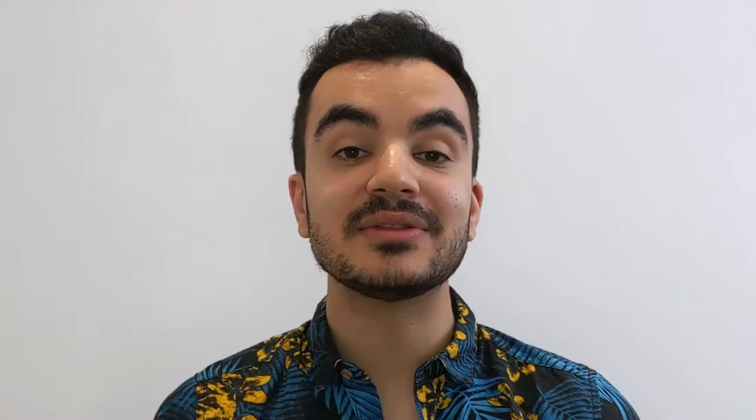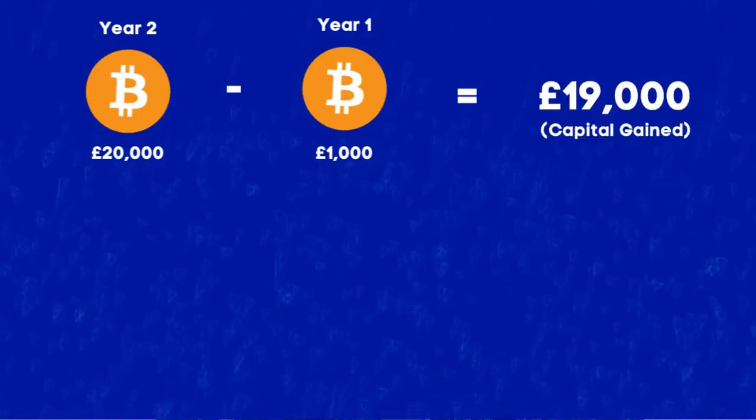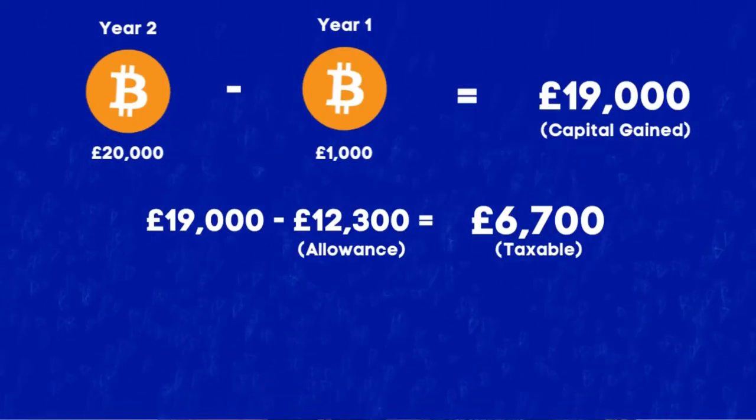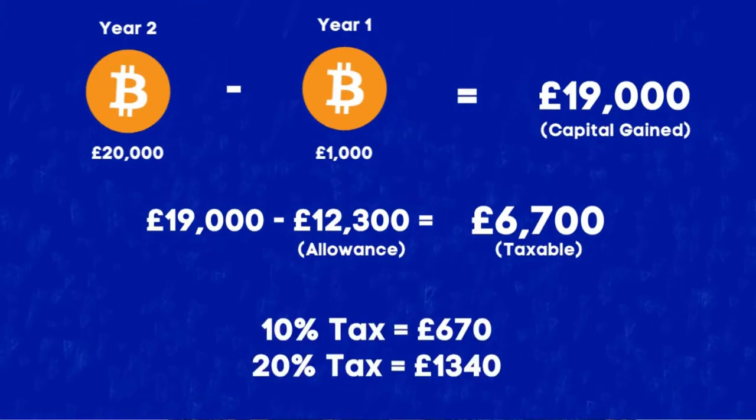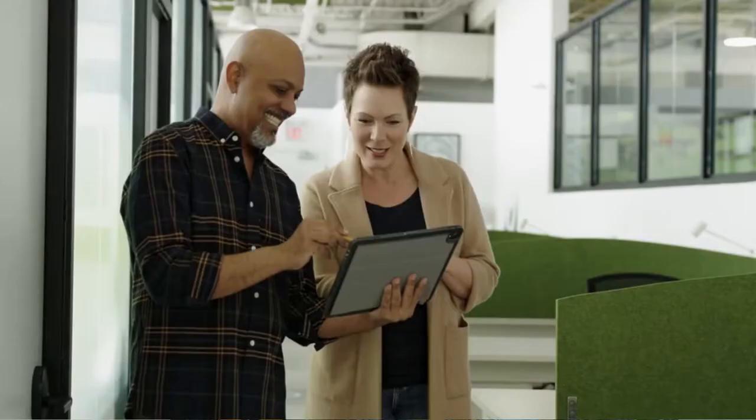For example, imagine I bought £1,000 worth of Bitcoin and by the end of the following year it has grown to £20,000. The capital gain would be £20,000 minus £1,000, which equals £19,000. Assuming I haven't used any of my capital gains tax allowance for that year, I don't pay anything on the first £12,300, leaving £6,700 subject to capital gains tax at either 10% or 20% depending on my income bracket. You declare your capital gains by filling out your self-assessment tax return at the end of the financial year.